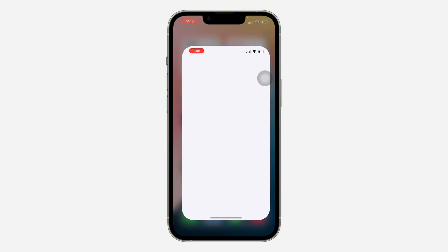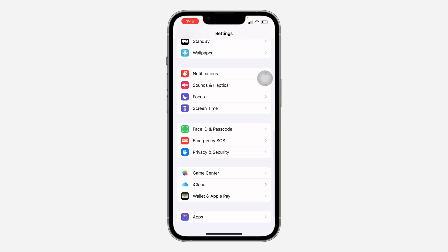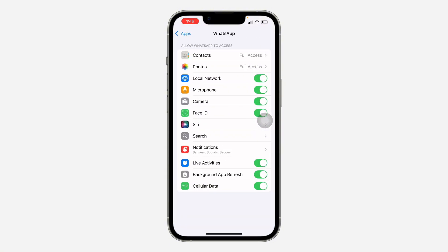Another thing you can do is open up your Settings and scroll down to look for WhatsApp. If you are using iOS 18, click on Apps and look for WhatsApp under Apps. Make sure microphone and camera permissions are turned on, because if any of them is turned off it can cause WhatsApp to misbehave and you won't hear what the other person is saying.